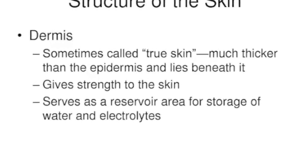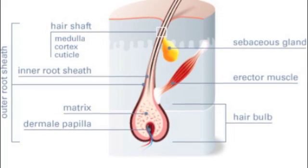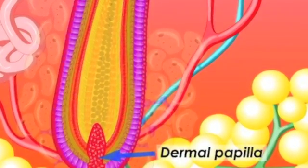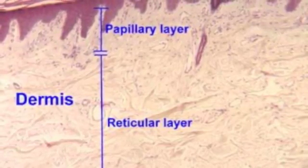Yeah, the true skin. Reservoir water. Electrolytes be chillin'. First layer, thermal — papillary. This gives you your fingerprints, that's what they say. The thick layer is the reticular — collagen and elastic, it's so fantastic.